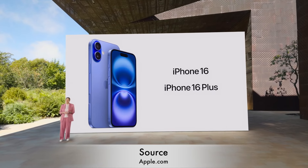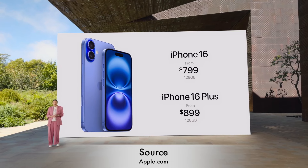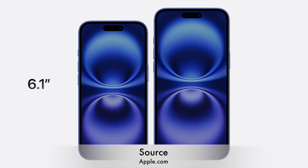The lineup starts at $799 for the base model and $899 for the Plus, with pre-orders starting September 13 and availability beginning on September 20.